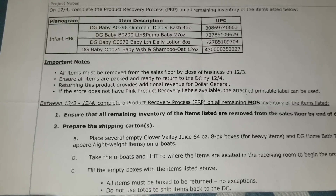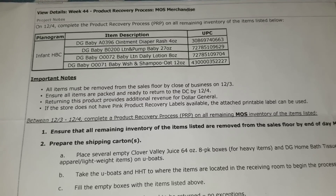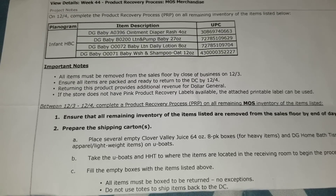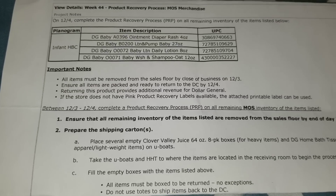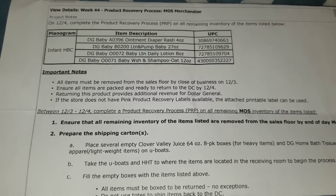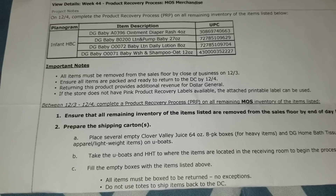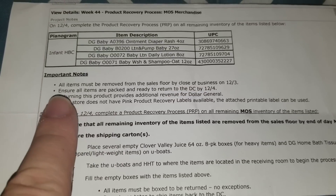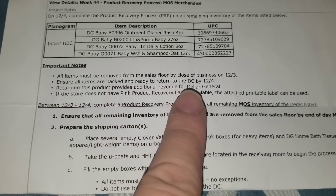I want to go over some general information about penny shopping since I have a lot of new subscribers and I'm getting a lot of questions. Penny items are discontinued merchandise that Dollar General will no longer be carrying. These items always penny out on Tuesdays at Dollar General. When you're going in, never ask Dollar General employees if or where the penny items are — they are supposed to have removed them. As you can see in the important notes section on their memo, it says all items must be removed from the sales floor by close of business on 12/3, Monday night, and packed and ready for return to the DC by 12/4.